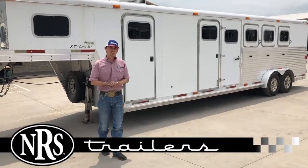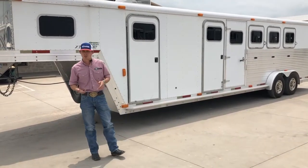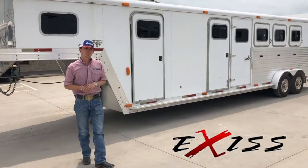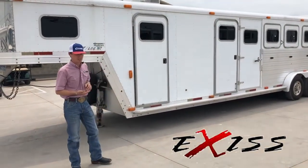Hey guys, Clint Martin here with NRS Trailers again. Today we're going to be showcasing more used units. This here is going to be a 2002 Exiss 4-horse, 6-foot living quarters with a mid-tack.